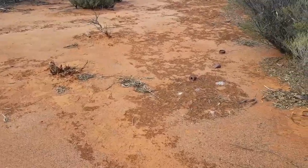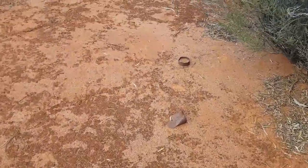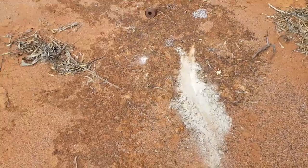I know it doesn't look like much, but that is an old campfire, and it's probably as old as these cans. You can see there's the ash from the old fire.